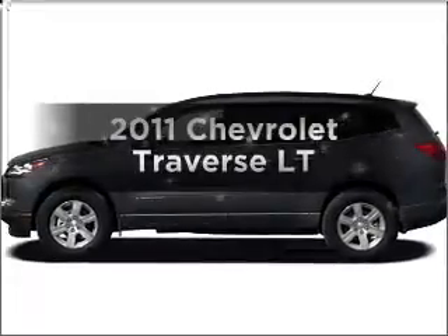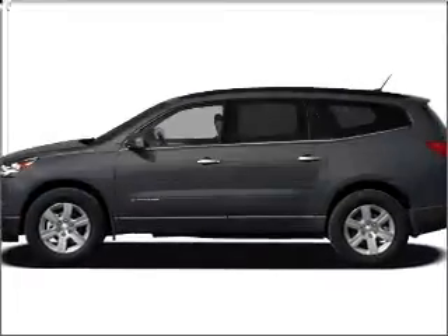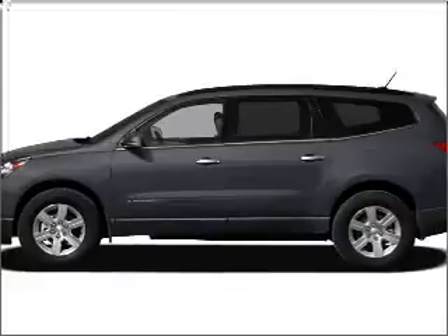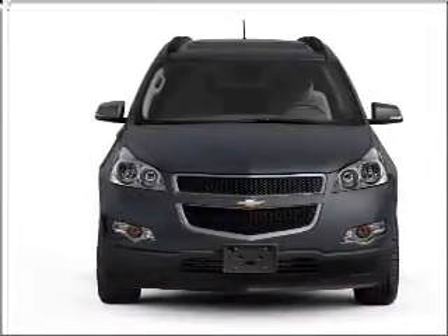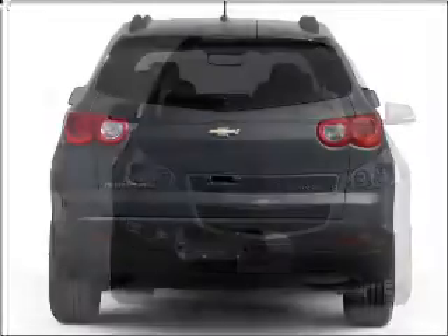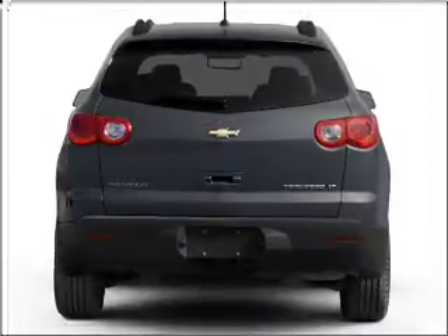Get noticed in this 2011 Chevrolet Traverse. If you're looking for an automobile with great attributes, look no further. With a solid six-cylinder engine connected to a smooth-shifting six-speed automatic transmission, premium wheels give a more luxurious look.